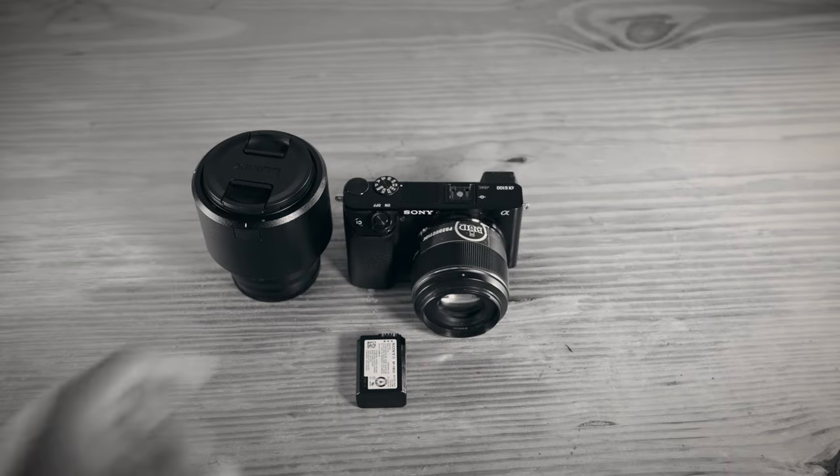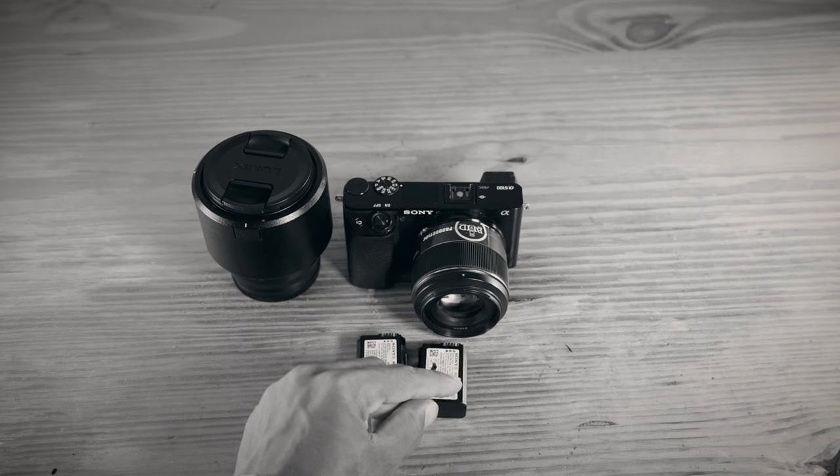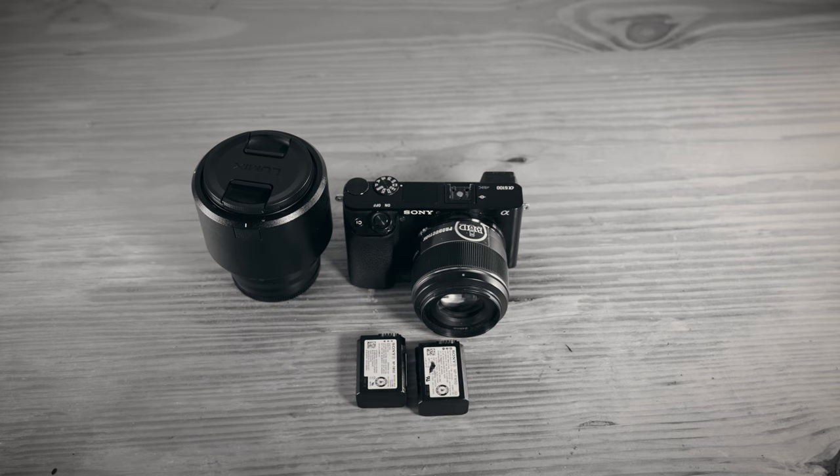The next purchase you want to make when starting your photography journey is extra batteries. I'd recommend getting at least two batteries for your camera when you're just starting out, because you don't want to depend on one battery, have it die, and miss that perfect shot. You would be quite disappointed thinking about what amazing shots you could have gotten with an extra battery, so getting extra batteries is key when starting out.